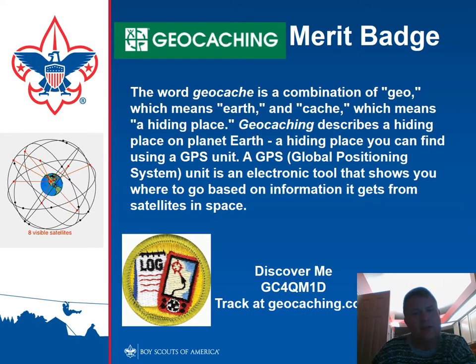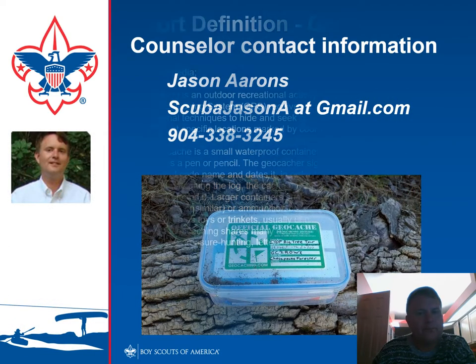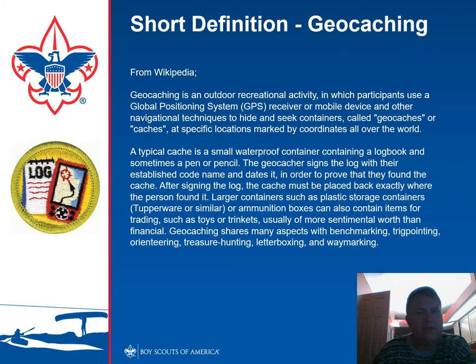Let's talk about the geocaching merit badge. Geocache is a combination of the words Earth and cache, and it basically describes a hiding place. Anywhere you can hide something on the planet Earth is a geocache. We use the Global Positioning System, which is a bunch of satellites up in space, as an electronic tool to show us where we are on the planet based on trilateration. It's an outdoor activity where we use a GPS receiver or a mobile device to hide and seek containers called geocaches or caches anywhere over the world.